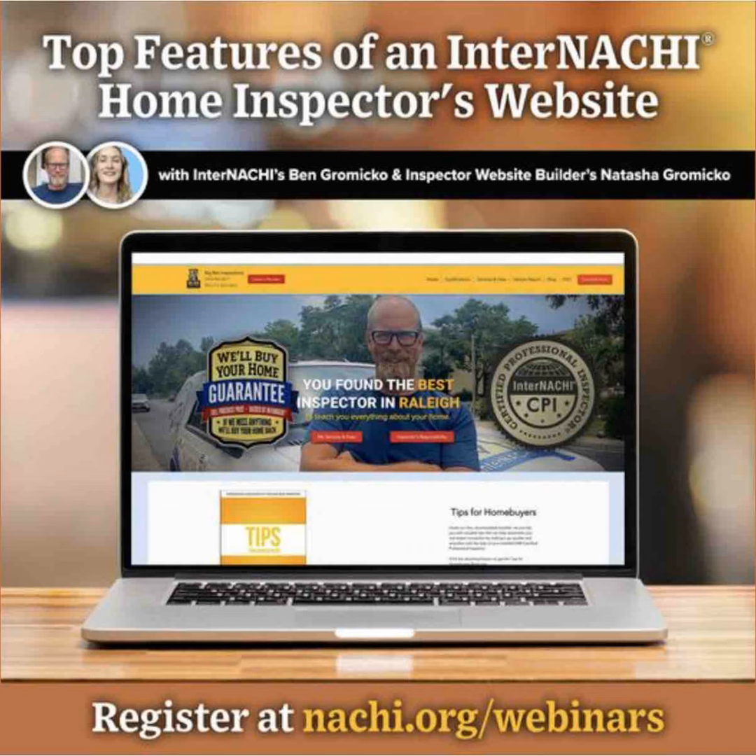Most websites you just operate from your laptop or desktop. But with our websites, we offer a website app for free, included with your website. You'll get notified every time a potential client visits your website right on your mobile phone, which really allows you to communicate with your potential clients at any time, anywhere with our chat feature. You can also collect your website analytics and track visitor behavior right from your mobile phone, and share your inspection content across your social media platforms.